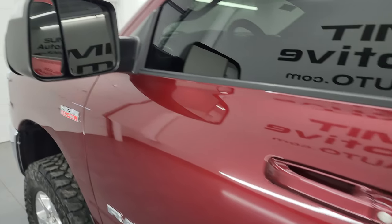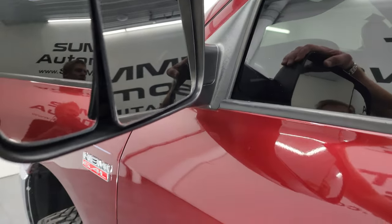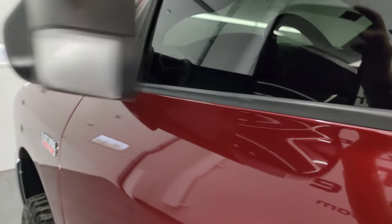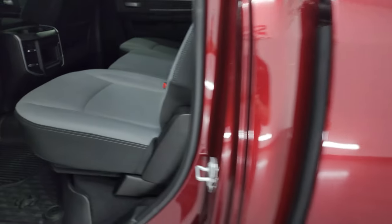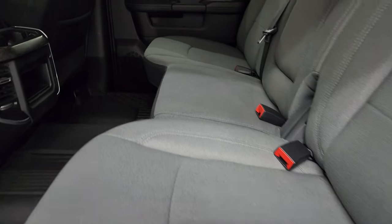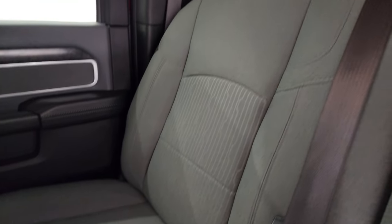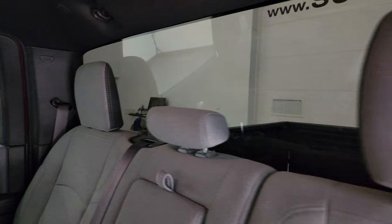It does have the heated fold-up tow mirrors — they fold up, have built-in directional signals, and fold in. Taking a quick look at the back seats, they are in fantastic condition — no rips or tears. The truck has a latch child safety system and a fixed glass rear window.